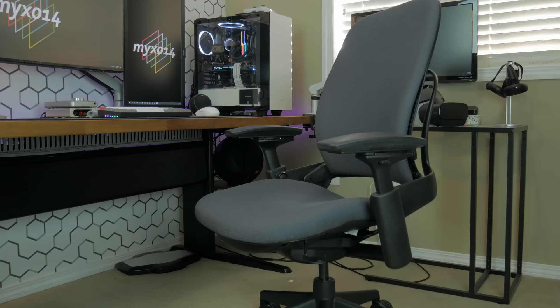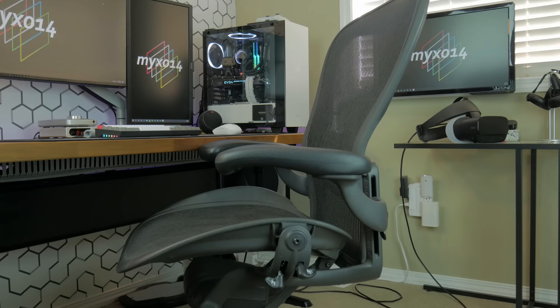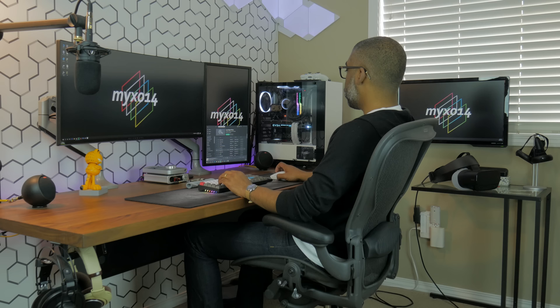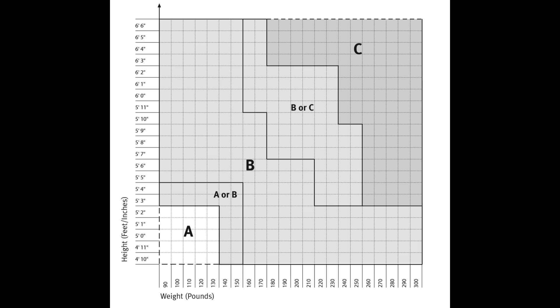One feature the Leap has which the Aeron does not is a seat length adjustment. Depending on your height, you can extend the seat basin further out for more leg support, which makes the Leap a one-size-fits-all chair. The Aeron, on the other hand, comes in three different sizes: size A is the smallest, B being the middle, and C being the largest. The Aeron I'm filming with is a size C. It's important to get the right size for your physique, as this can greatly impact your comfort and posture. I'm six feet tall and 175 pounds, and both the size B and C are comfortable for me. I'll provide a link in the description so you can refer to the Herman Miller website for their size chart.